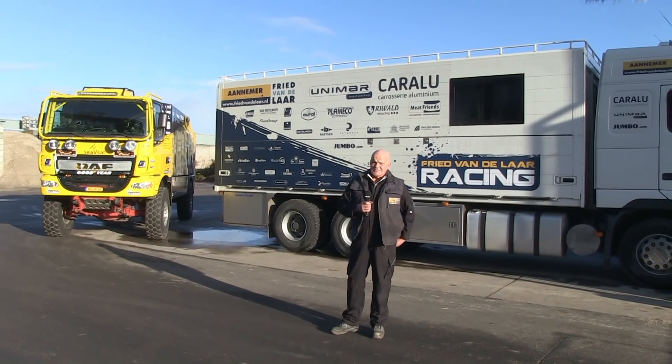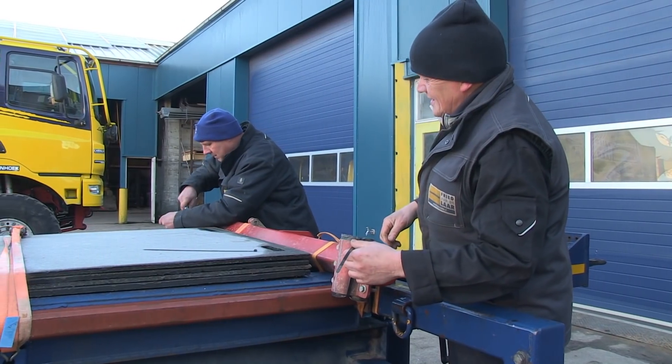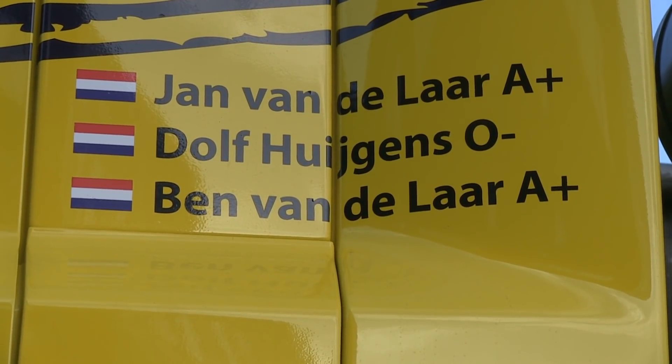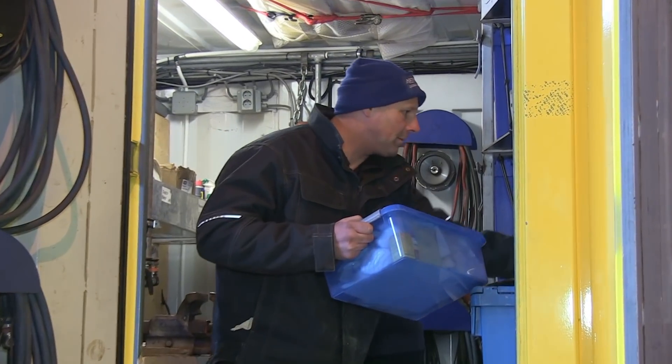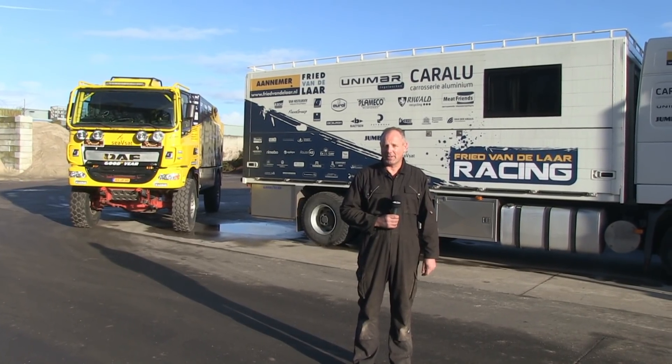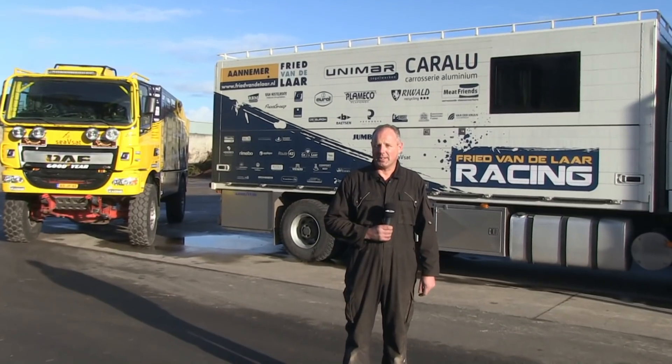I'm Frans Rijmakers, and I'm the driver of the service vehicle. I'm Dolph Huygens, mechanic between Ben and Jan. When they are waiting for us, I try to make the vehicle ready for the ride. I'm Bart Huygens, three years at Team Fried van der Laag, mechanic in the service. I'm Simon, allround mechanic.